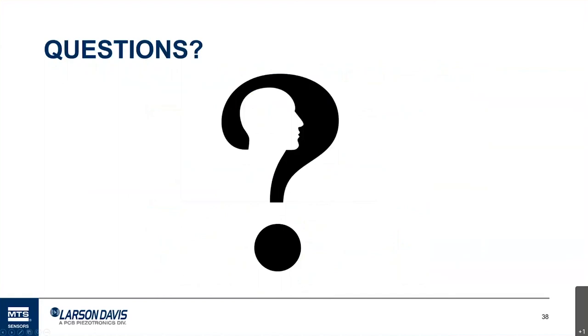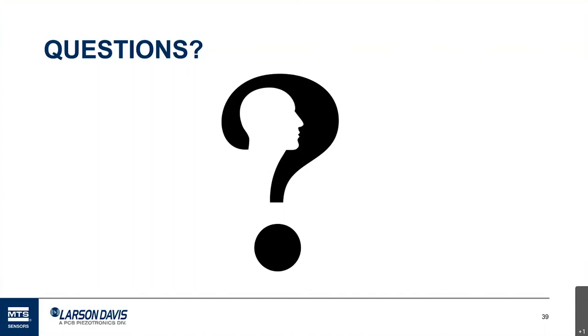That's the end of this presentation. One reminder: in this webinar series, we have one more next week — 'Why Calibrate? The Importance of Accelerometer and Pressure Sensor Calibration.' We invite you to attend and hope you find good information there. Thank you for your attendance.